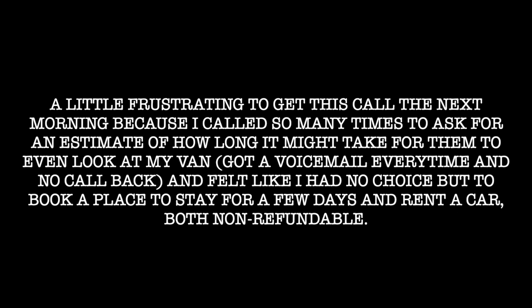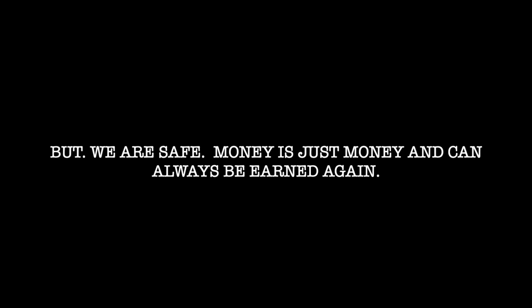Luckily and frustratingly at the same time, the next day the dealer called me and said they'd have my van ready that afternoon. When he told me that, I said it's kind of hard for me to swap out the rental car so I'll pick it up Friday after work — he said that was fine. But of course, all bad things happen in threes: first the heater, then the breakdown. So let's get to number three.